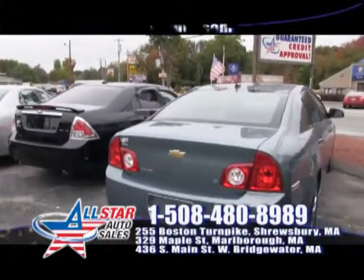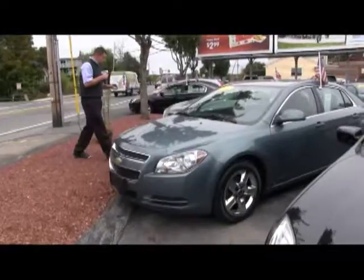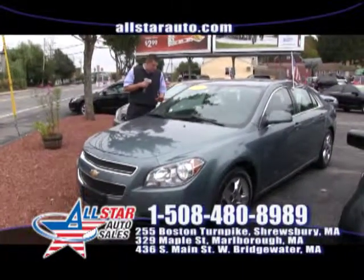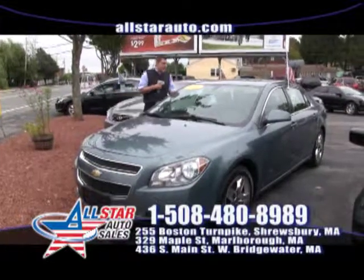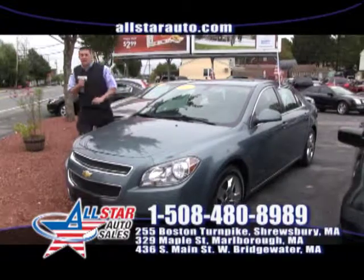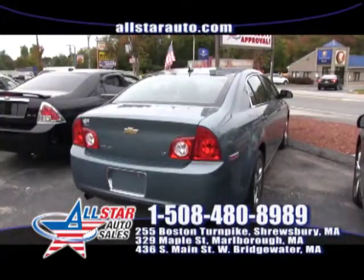How about the Chevy Malibu? This is one of four Malibus from 2008 to 2013 that you can come and choose from here at All Star. This one here is a beautiful 2009, cloth interior, low mileage, 4 cylinder and chrome wheels. Check it out online at allstarauto.com.